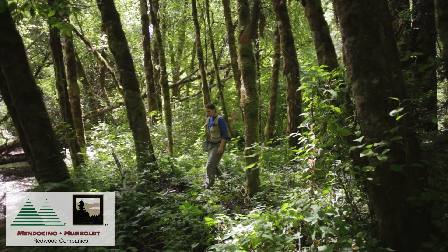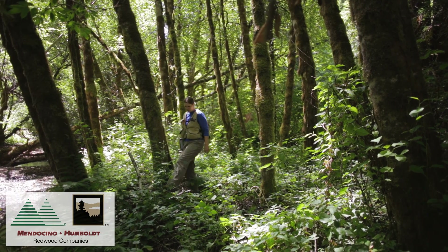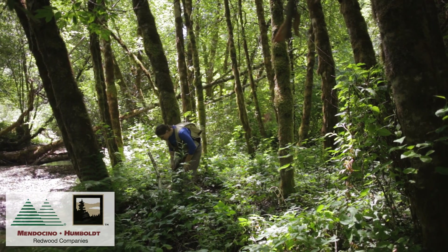Hi, my name is Haley Ross. I'm a biologist and botanist, and my focus is on surveying for rare plants before our harvest activities.